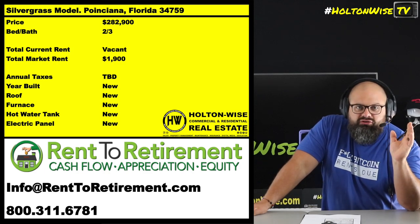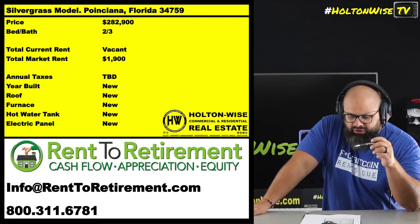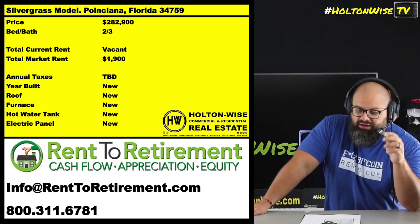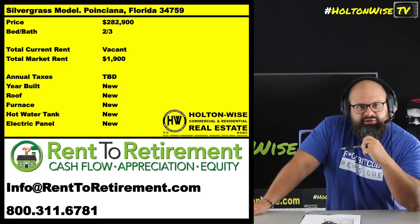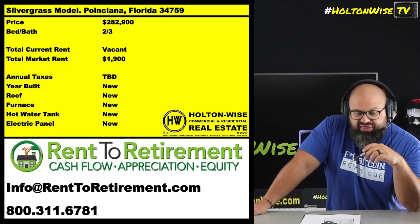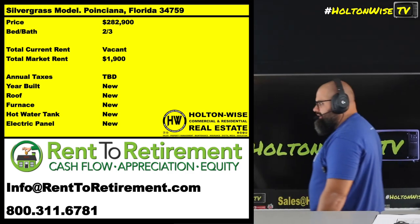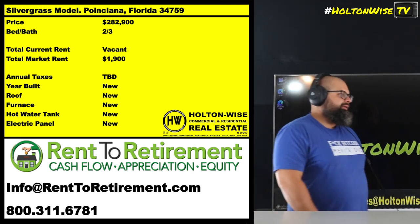Obviously, everything's brand new, so your cost basis is going to be a little bit lower than buying normal turnkey properties from a normal turnkey provider. And if that wasn't dope enough — they're 100% financing these. 100%. That's right.